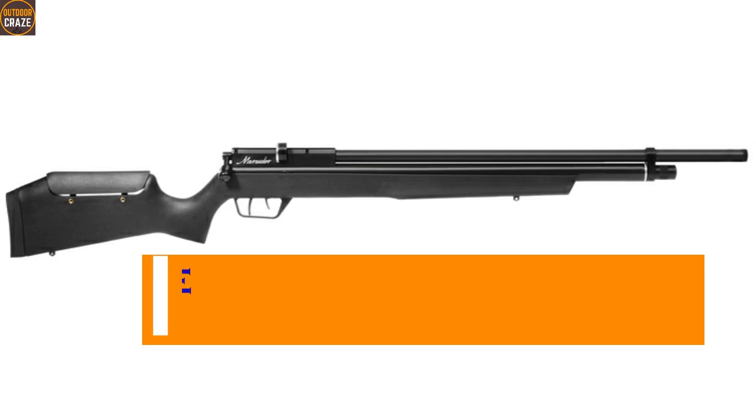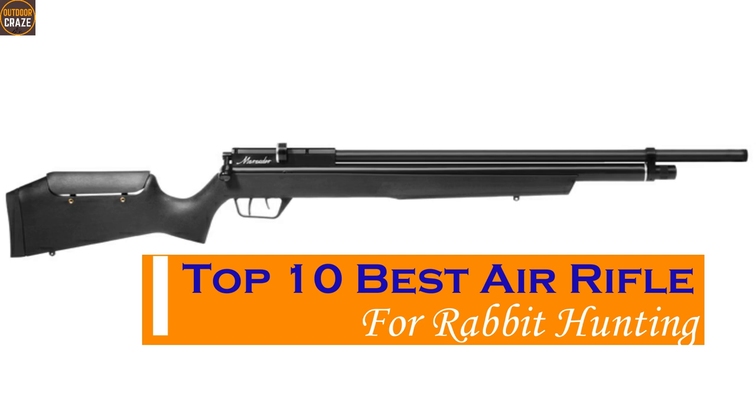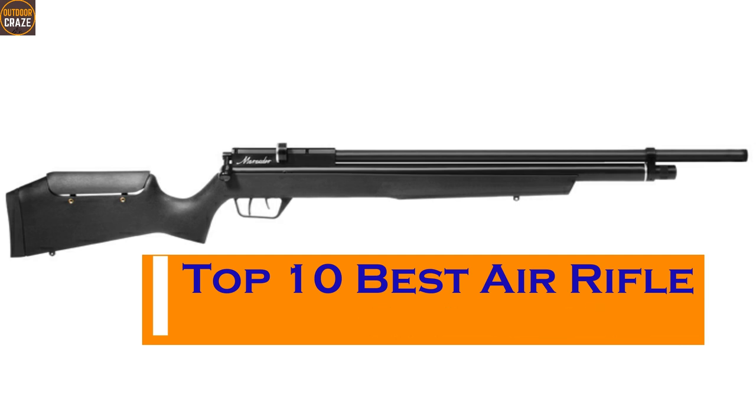Hello guys, as the rabbit hunting season kicks off, you want to ensure that the right air rifle is in the gun cabinet. In this video, I'm going to discuss the top 10 best air rifles for rabbit hunting if you haven't obtained one already for the mission ahead.